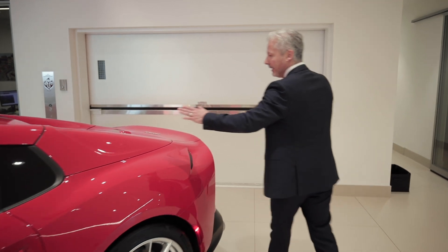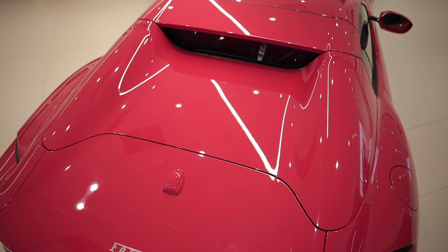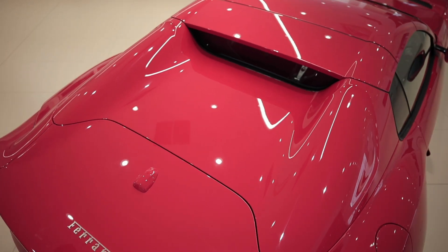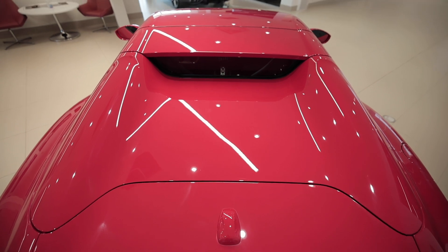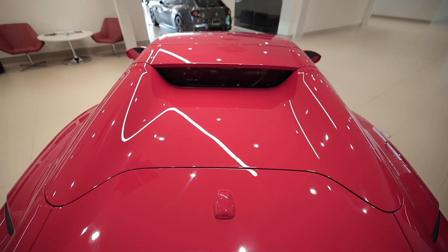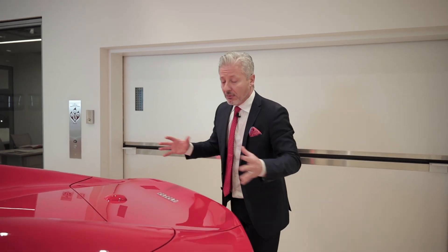Moving on into the back, we see a redesign of the A12 Superfast. This is because of the retractable hardtop, which is the unique feature of the GTS. It can open in 14 seconds, traveling up to 45 kilometers an hour.